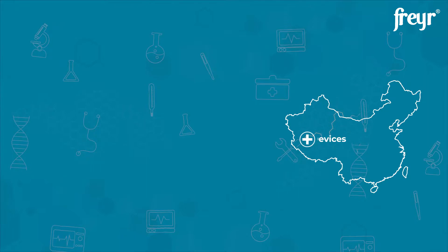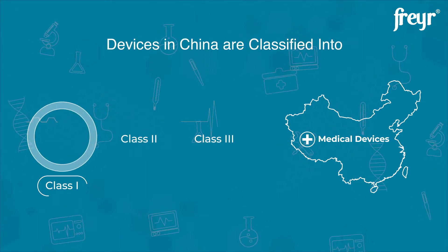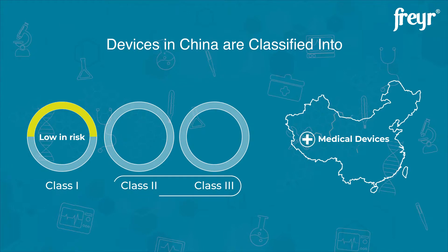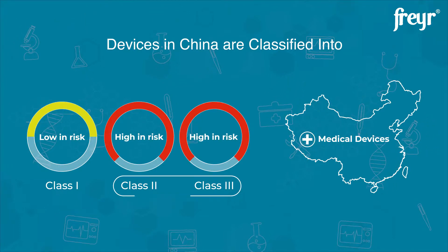In China, medical devices are classified into three categories based on their risk. Class I devices are submitted for notification purpose since they are low in risk. Class II and III devices have tougher regulations and are submitted for registration since they are relatively high in risk.